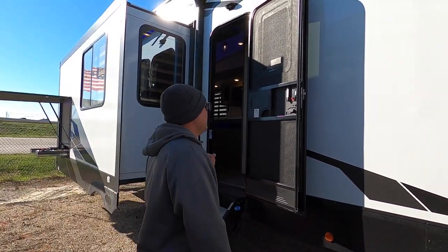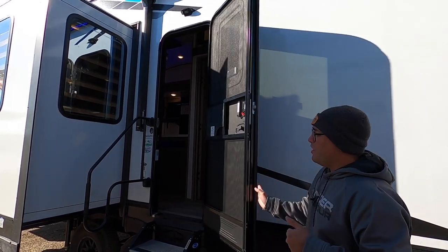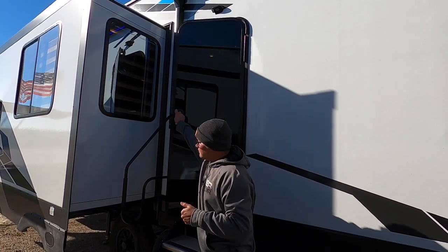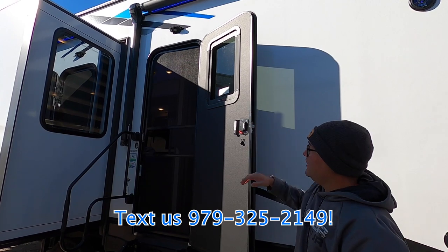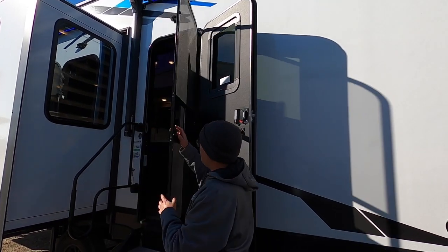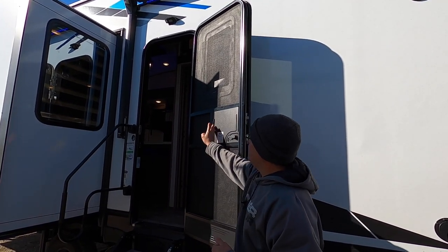Here we have the main entrance. The door is a friction hinge door, so it'll hold itself open with moderate wind. It also has front glass, which looks really great, and you can add a thin shade for extra privacy. There's a screen door to keep those pesky Texas mosquitoes out, and you can easily open the door by sliding it back and forth.